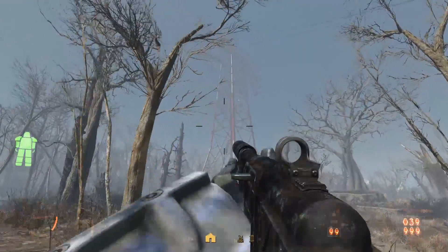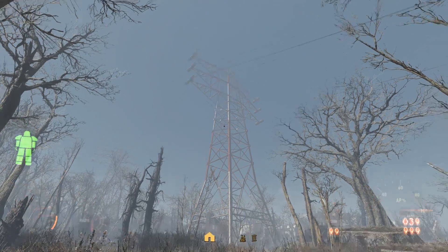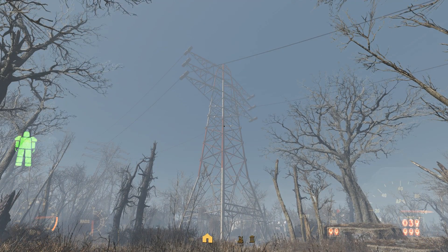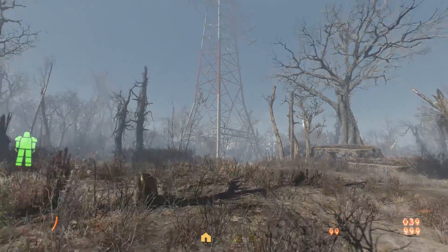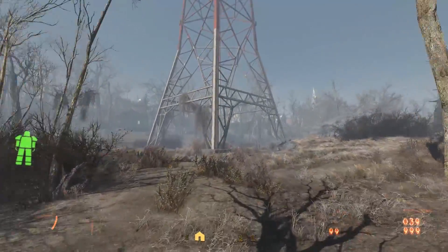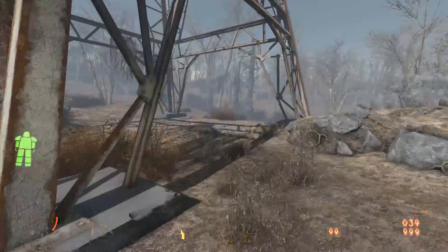This electricity pylon is part of some pre-war power lines that stretched all the way from the northern portion of the map through Abernathy Farm, ending in Lexington right on the Mystic River. It's unlikely that these transmission lines still convey electricity, considering the homestead of Abernathy Farm is built right in the tower.